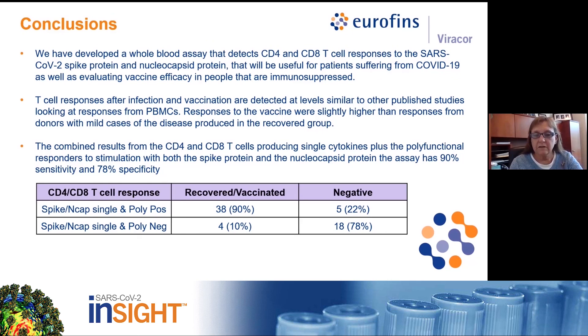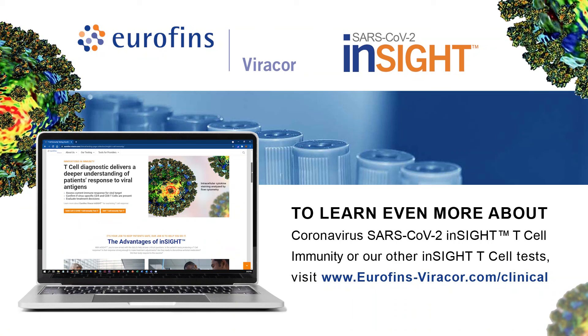The combined results from testing both vaccinated and recovered individuals, looking at CD4 or CD8 responses to either spike or nucleocapsid peptides, resulted in a 90% sensitivity and a 78% specificity for the assay. Thank you again, and I look forward to answering questions.